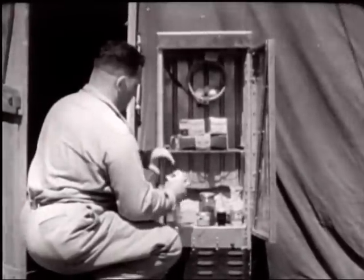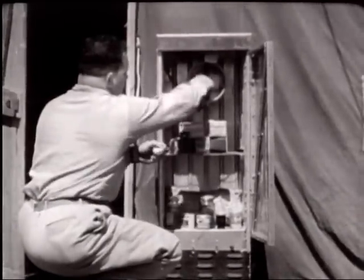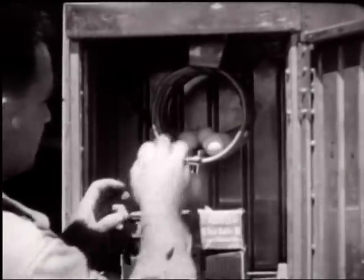Snacks from the States used to spoil as soon as opened, but not now. And in the freezing unit where ice cube trays belong, eggs obtained from the natives keep fresh.